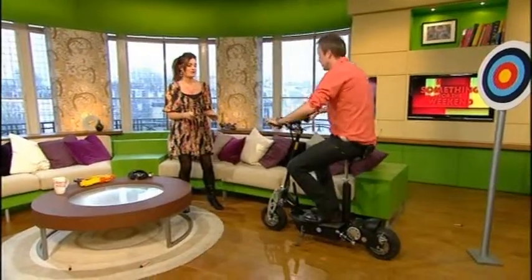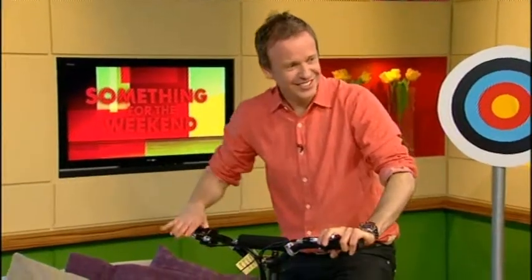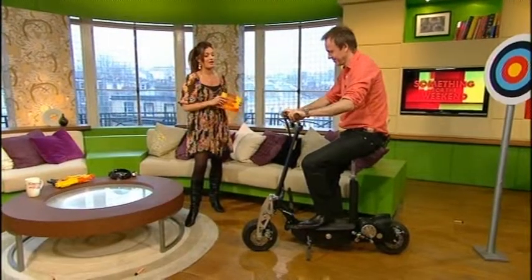Are you allowed to ride it standing up? No, that's naughty. You can go on the road with it, but you have to register it with the DVLA, and you should wear a helmet. It's also got a removable battery as well. You can charge the battery, and it's good, but it is quite heavy.